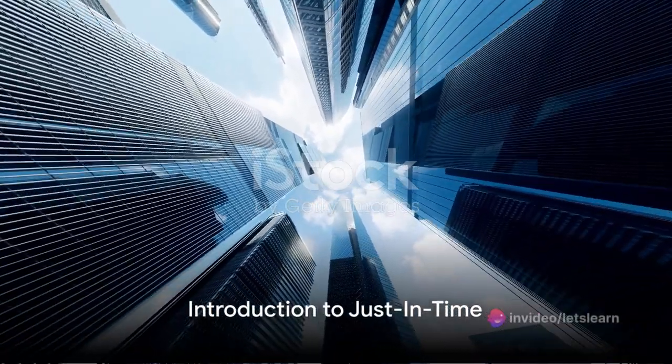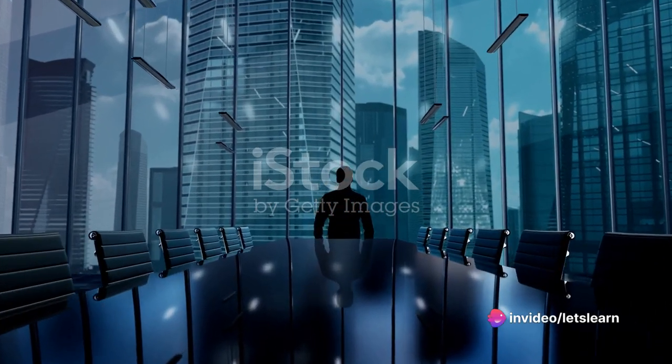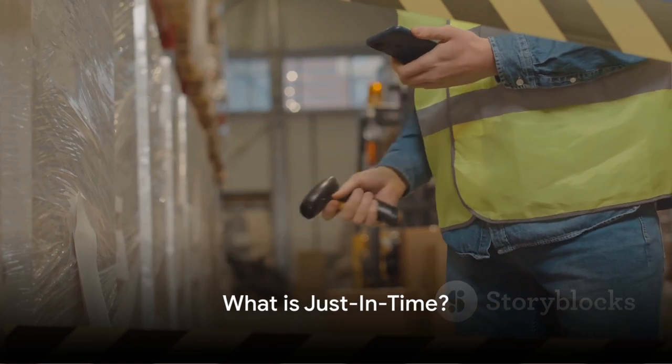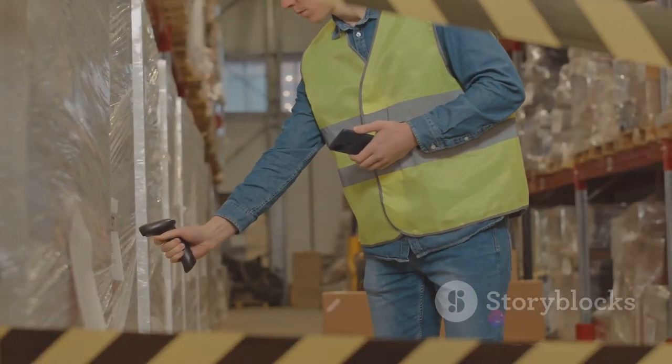Hi, welcome. This lecture discusses Just-in-Time. Ever pondered on how businesses master the art of inventory management? Well, the secret often lies in a fascinating concept known as Just-in-Time, or JIT for short.